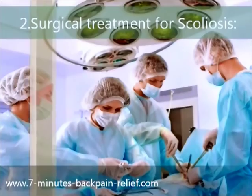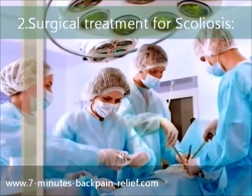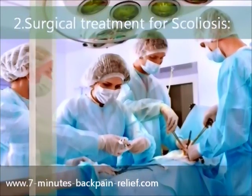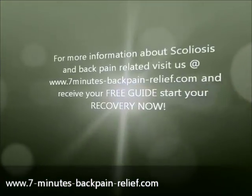Surgical treatment for scoliosis. In the most severe cases of scoliosis, surgery may be required. This usually is a form of spinal fusion surgery, where artificial bone is inserted between the vertebrae to help stability. The bones then fuse together, limiting movement but also preventing further damage to the spine.